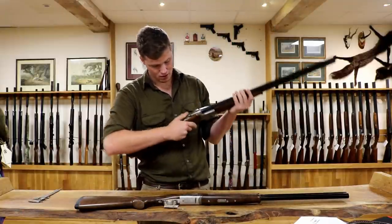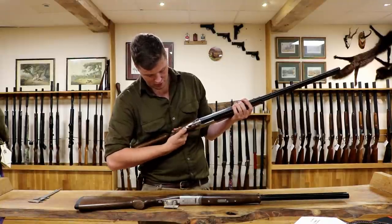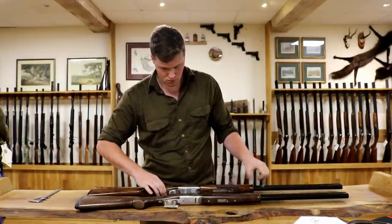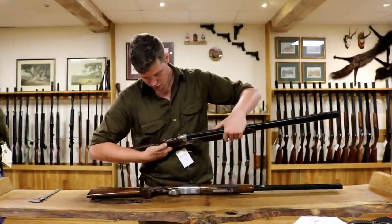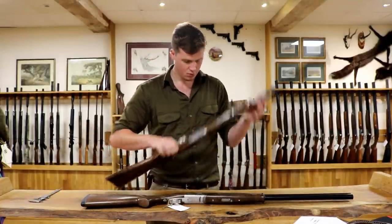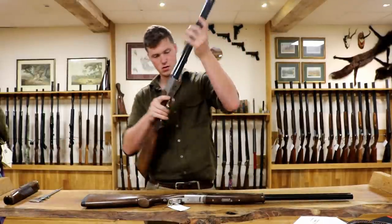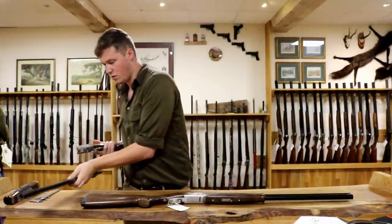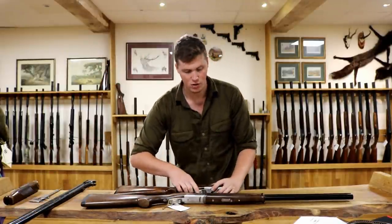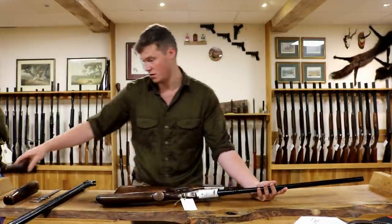Both have a standard top lever and manual selective trigger. You'll find with the Browning the whole safety catch moves across, whereas with the Beretta there's just a little selector on top of the safety catch. Both fore-ends come off the same way. Depending on the gun, Brownings can weigh more and Berettas can weigh more, so actually weight at the factory isn't something you should worry about — both are much of a muchness.